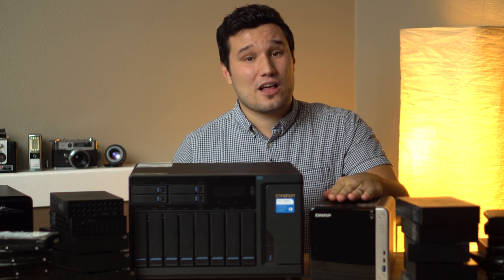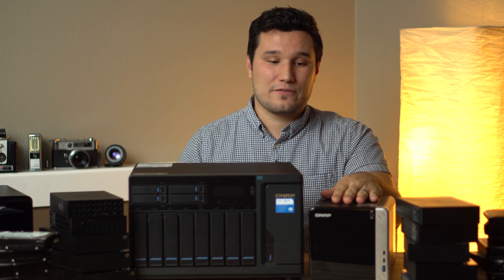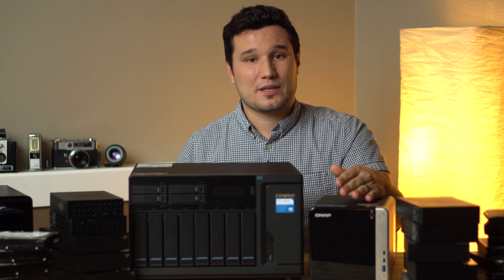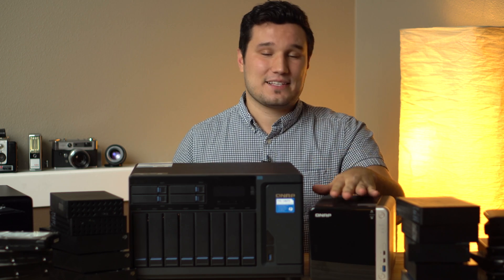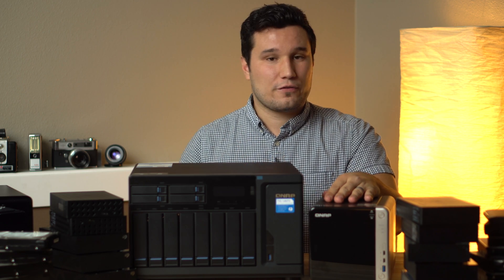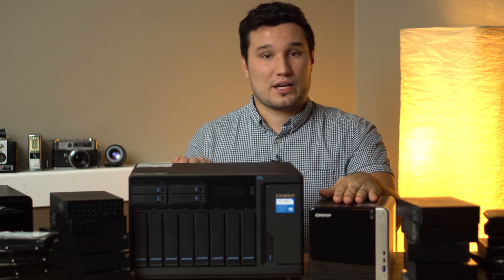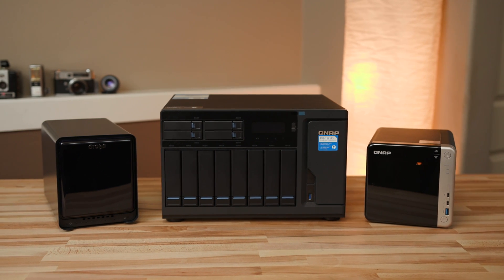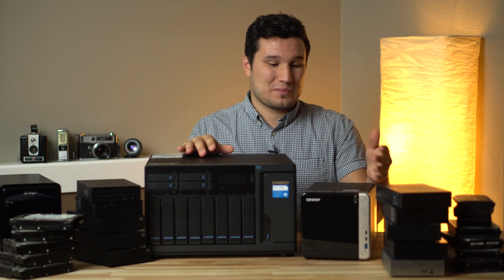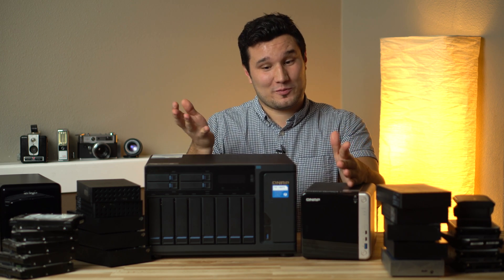Now I think this thing is going to sell really well even to those who don't have multiple editors. The price is cheaper than a lot of options on the market that are only able to connect to one computer at a time. And even if you don't have a team, just having the ability to access all of your data from anywhere in the world from your cell phone, be able to download and share footage — that is so convenient it makes it much more worth it than a standard RAID array. So if you've been looking for an affordable shared storage solution, this is it — either the smaller unit if you have a small team or you're by yourself and want future-proofing with the ability to connect multiple people.